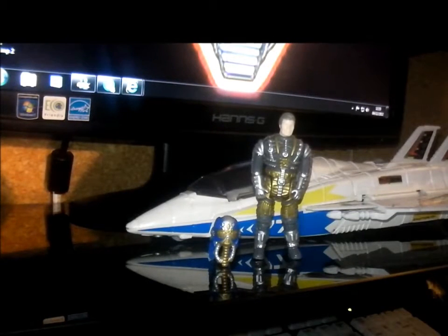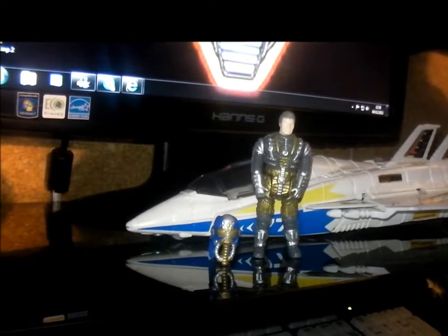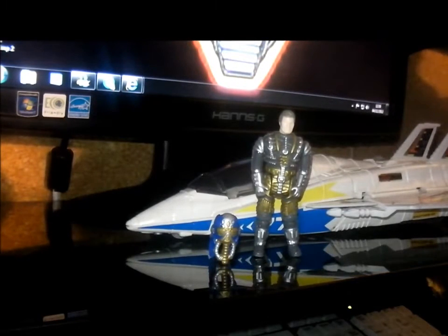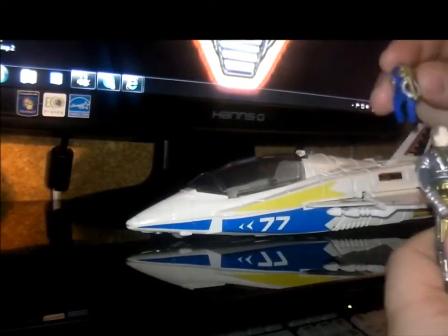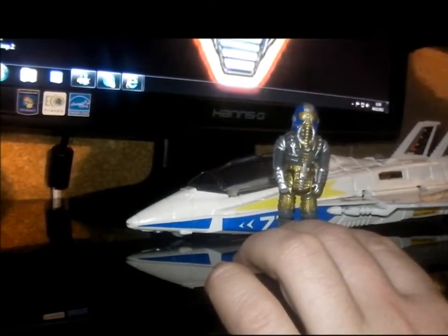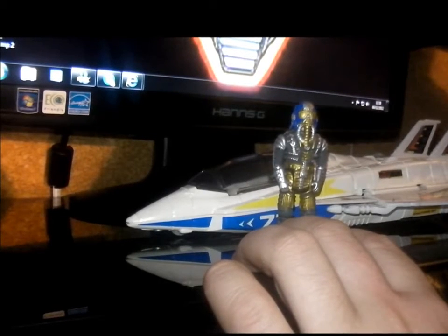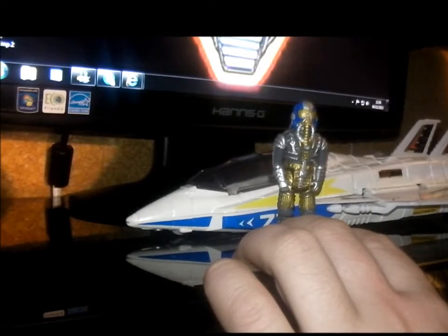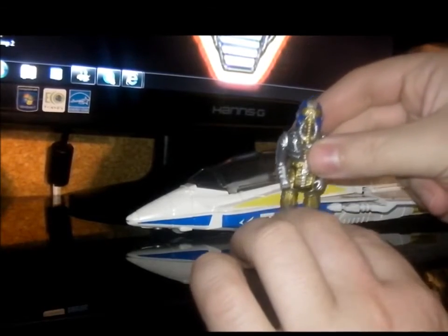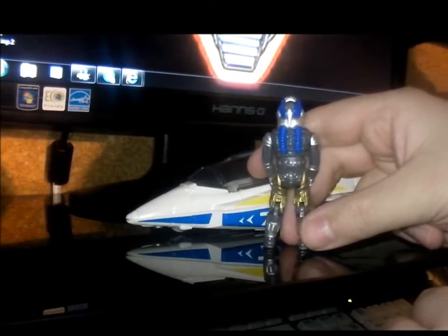Basically it was MASK versus VENOM — instead of fighting for treasures and stuff, they fought in races. It was quite a good idea. So this is Ace, and this is his mask called Cruise Control. Basically when he activated it, it would speed any vehicle up or slow it down — sounds like the UK train service. There's Ace and there's the back of him.